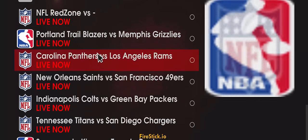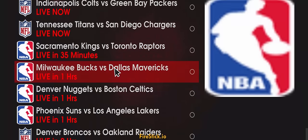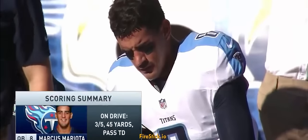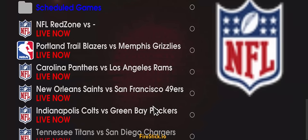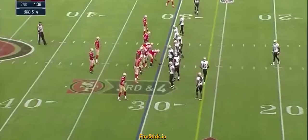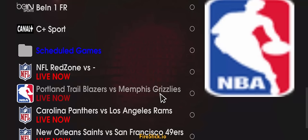You just want to scroll down. Earlier I made a video and all these games were live. It's 5:30 right now. Let's try to watch the Tennessee Titans at the San Diego Chargers — working perfectly. Let's try another one: Saints at the 49ers. Working great.